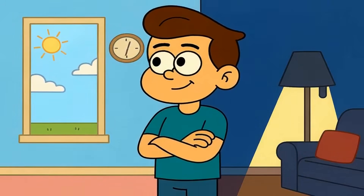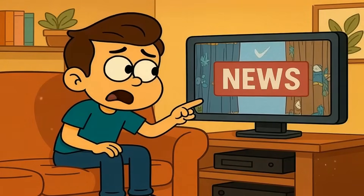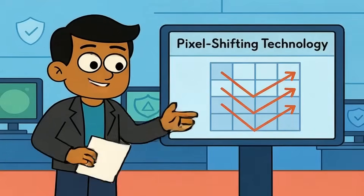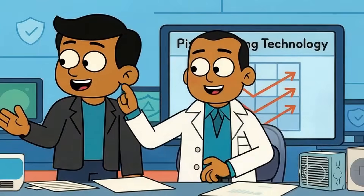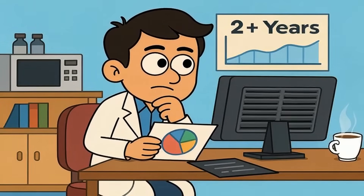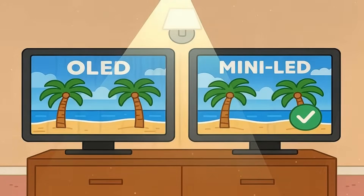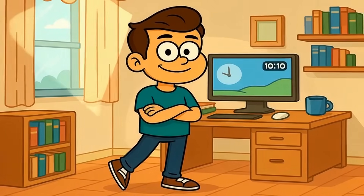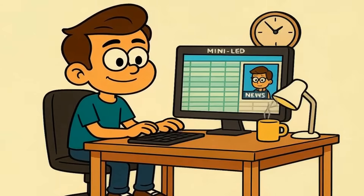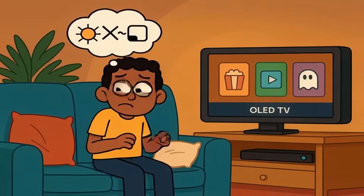Now let's talk about longevity. OLED panels use organic materials that degrade slowly over time. If you leave a bright, static image on the screen for hours every day, those pixels can burn in permanently — think news channel logos or video game health bars. Modern OLEDs have protections like pixel shifting and automatic screensavers, and burn-in is way less common than it used to be. Tests have shown it took over two years of CNN on screen for 20 hours a day to see noticeable burn-in. But it's still possible with extreme use. Mini-LED doesn't have this issue at all — you can leave it on all day showing the same thing and nothing will permanently damage the pixels. If you watch the same news channel for eight hours daily, mini-LED is the safer bet. For normal watching habits, OLED is probably fine, but the anxiety about burn-in is real for some people.